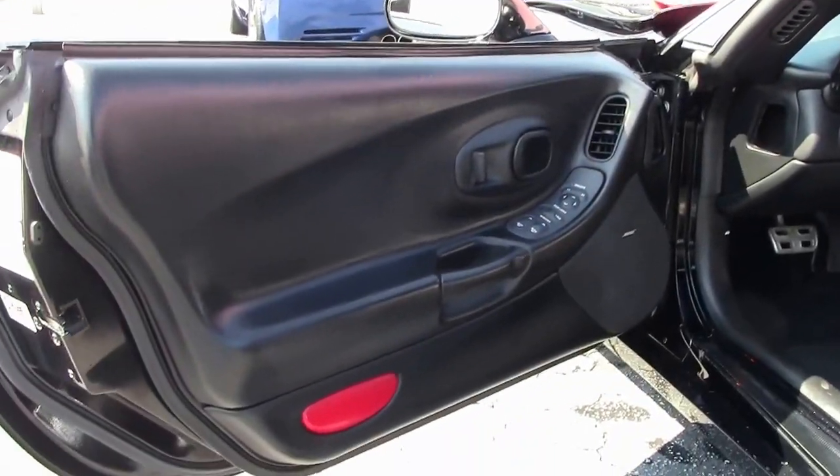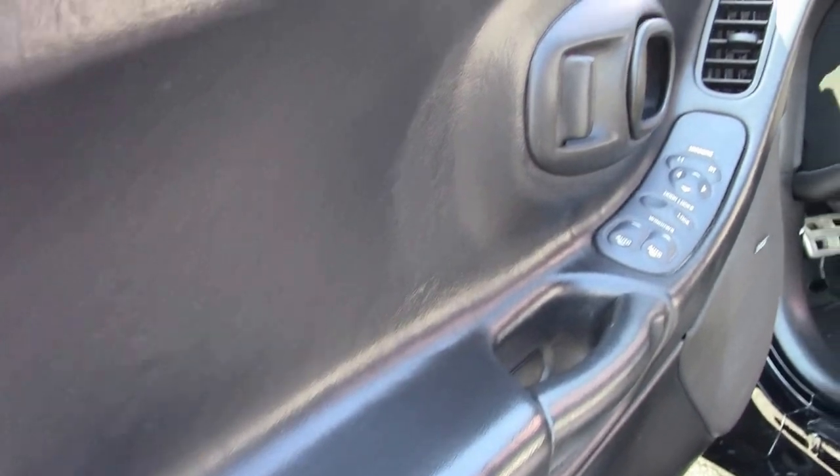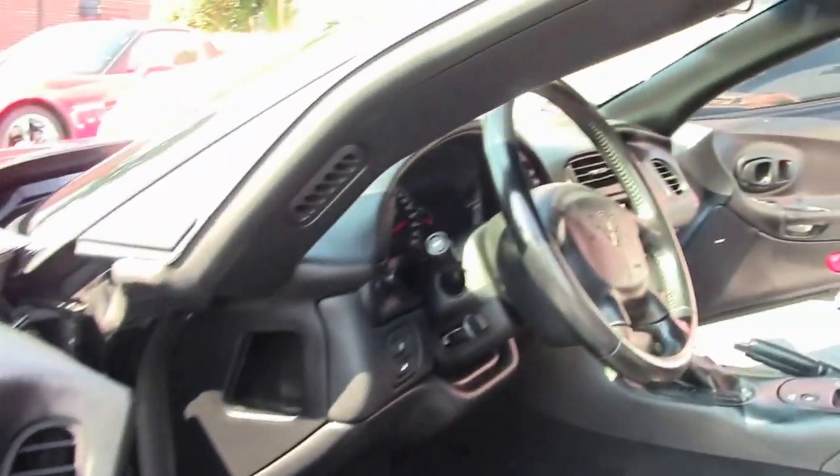Folks, if you're looking for a Corvette, check it out — this could be the one. We can handle financing, all types of credit.